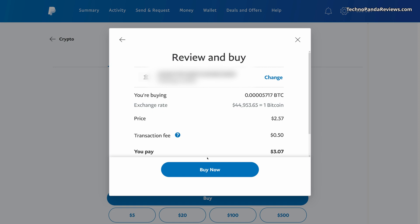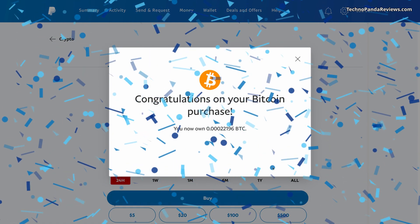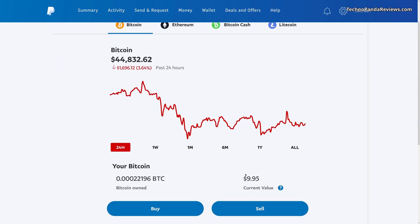The larger amount you purchase, the better, because the percentage of the transaction fee will be lower. So for today's video, let's do a $10 transaction. As you can see, the prices are changing in real time — now it's 0.0022196 Bitcoin for $10. Click on buy now, and that's it. Congratulations on your Bitcoin purchase! I now own 0.0022196 Bitcoin and it's valued at $9.95.